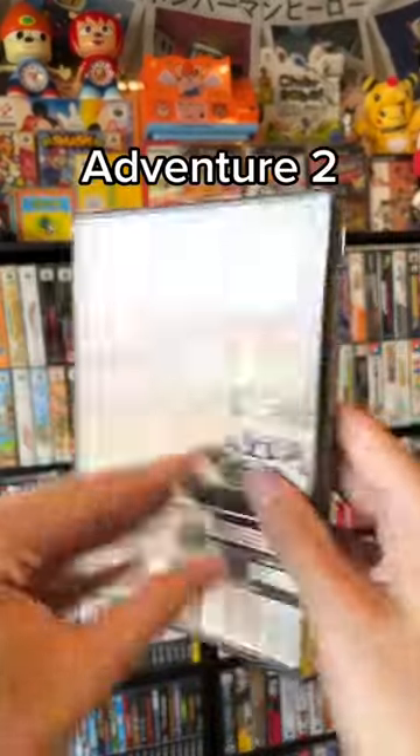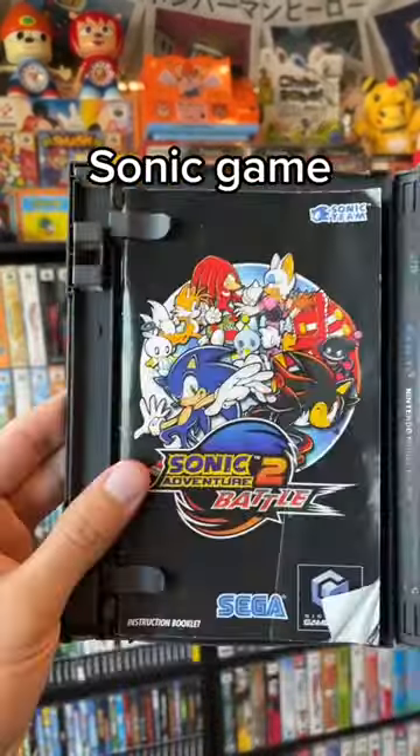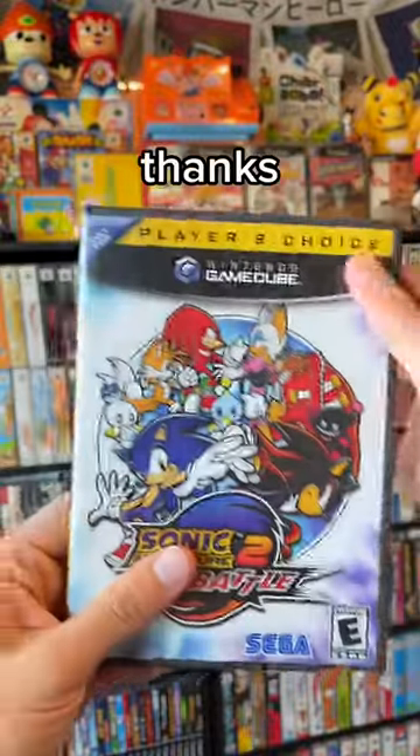Next game we got is a copy of Sonic Adventure 2 Battle — probably the best Sonic game I've ever played, mostly thanks to the Chao Garden.